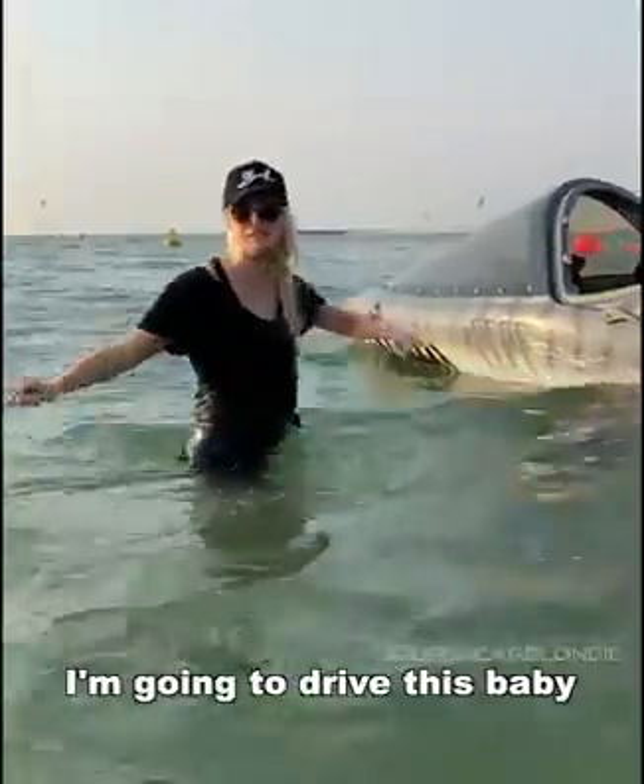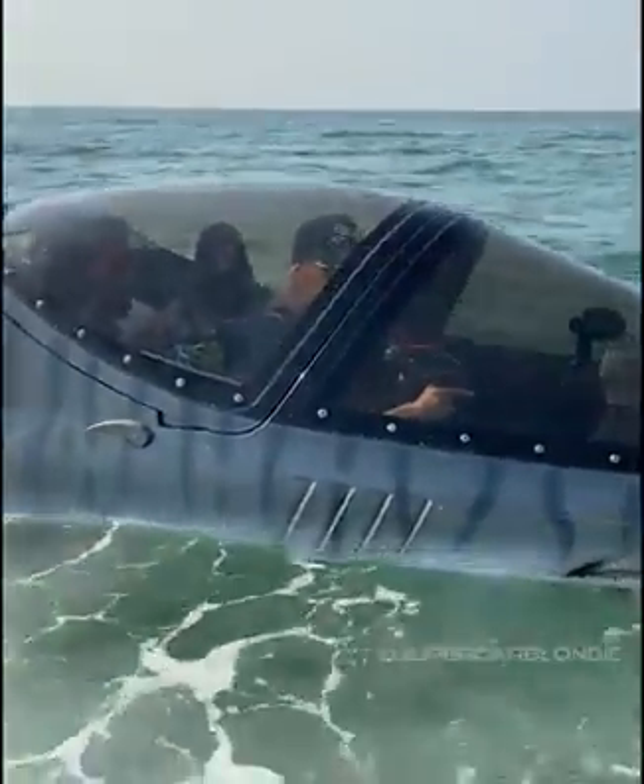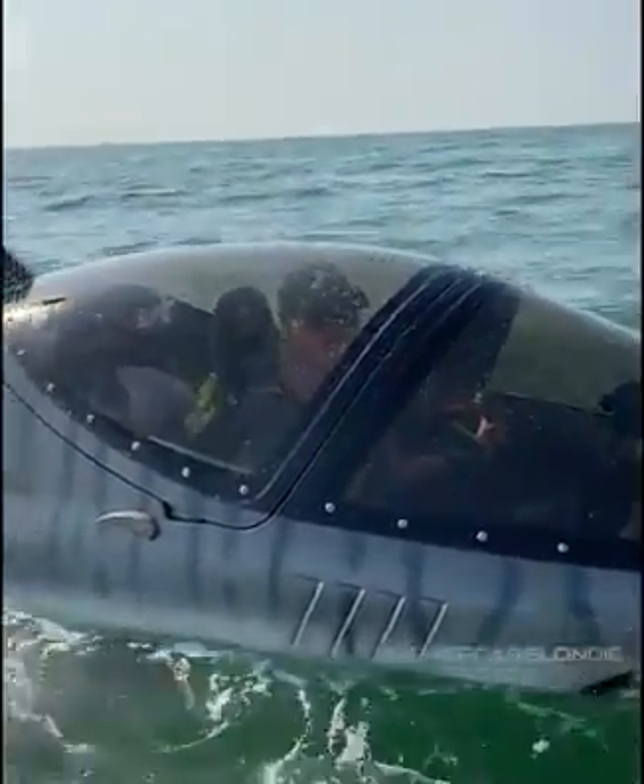Now let's take it for a spin. I'm going to drive this baby. Let's go fast.